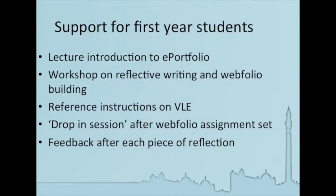These are students coming in from school, so what support did we give them for the first year in terms of preparing them for their portfolio and for reflective writing? They were given one lecture to introduce the idea of the portfolio, and then a workshop where they had access to their own computer terminals, could log into the PebblePad platform and practise short extracts of reflective writing. We also looked at web folio building. They were given reference instructions on their VLE — a quick guide on how to do the various stages of reflection and submitting to the platform. We also set up a drop-in session after the web folio assignment was set to give them some reassurance and guidance.